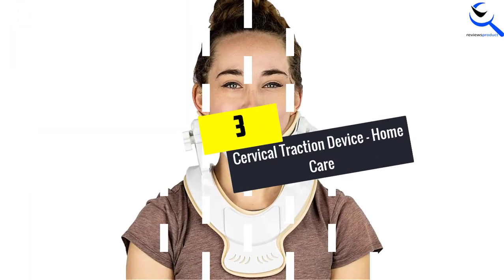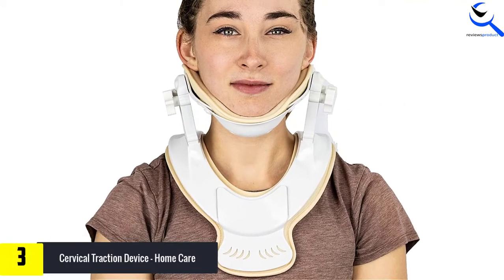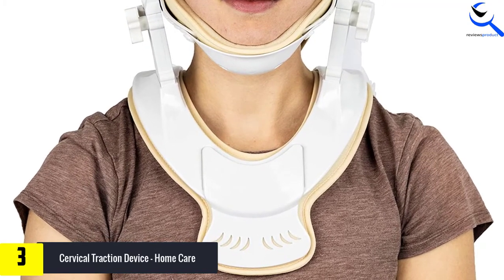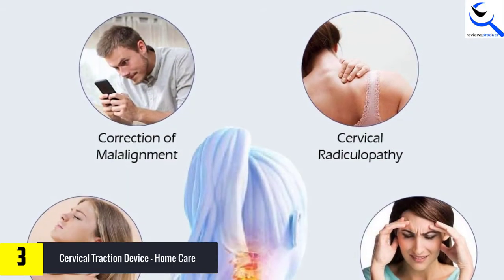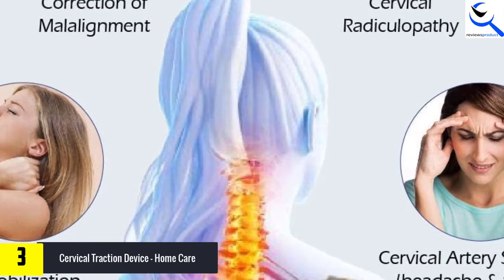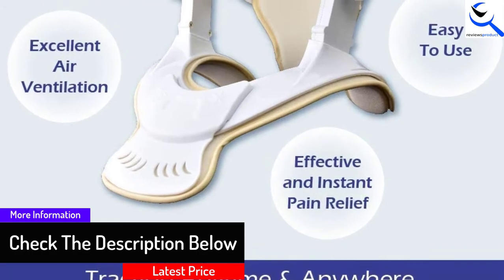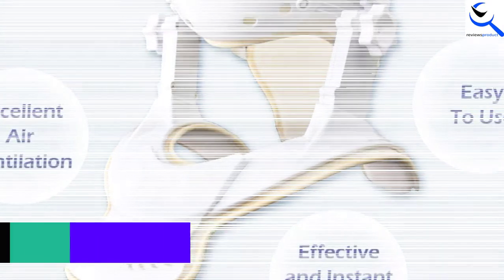At number 3, we have the Cervical Traction Device, Home Care. Get this neck traction device and it will help you to relieve pain from your neck at the comfort of your home. The item comes with a simple clean design to help you use it straight out of the box. It makes traction therapy hassle-free and comes with precision knobs to ensure you get the best service. The chin pad is removable to keep your device clean. Grab it now and kiss goodbye to disc issues and neck pain.